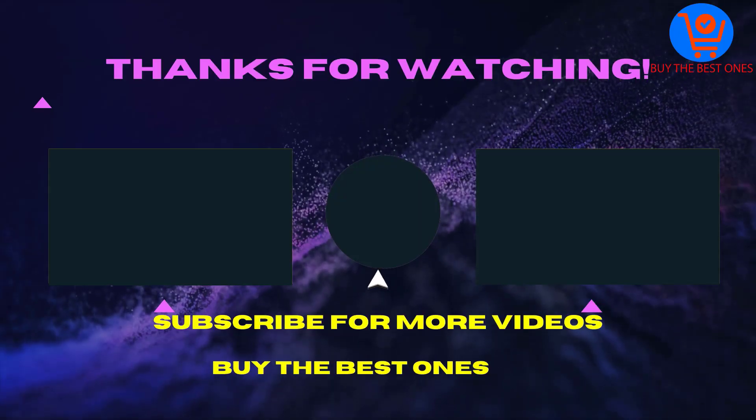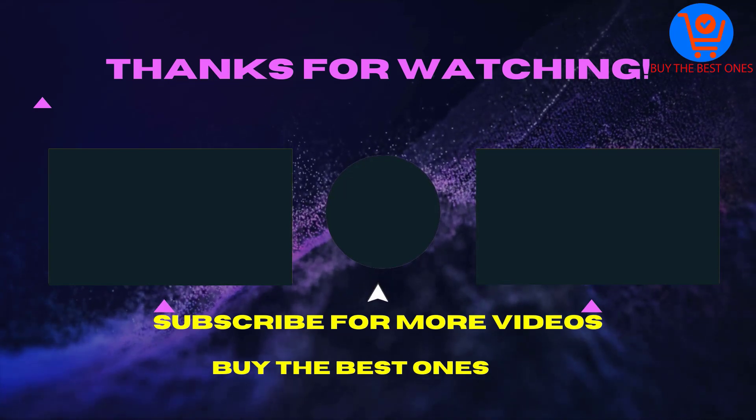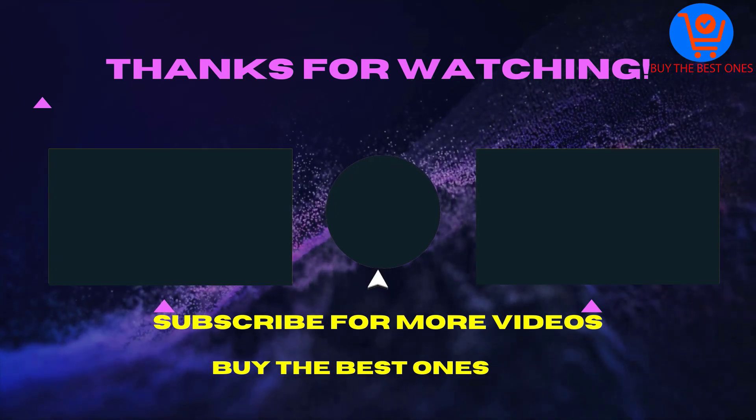Thank you for watching this video. I hope you liked it. If the video is helpful for you, please like, comment, and share with your friends. Don't forget to subscribe — see you in the next video!